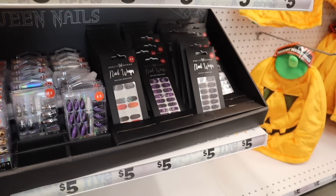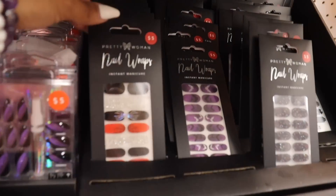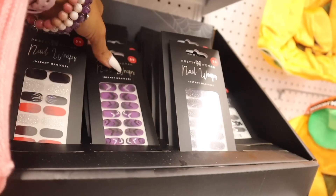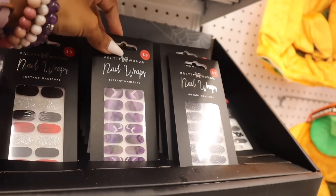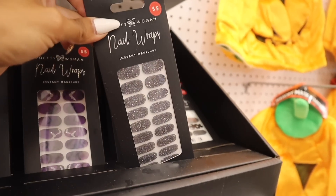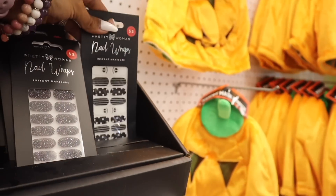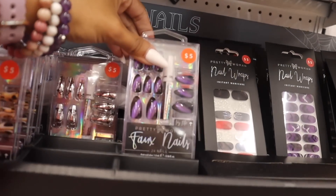Down here they have the Dashing Diva dupes — nail wraps for an instant manicure. One has silver glitter, which is so pretty, and the other is purple with silver bling bats — dark gray nails with glitter, I love it so much. There's also one with polka dots. They still have the mass pumpkin too.